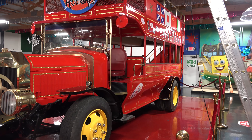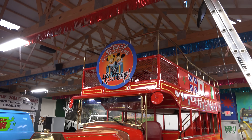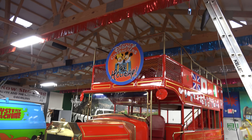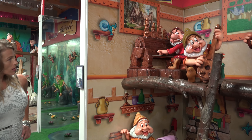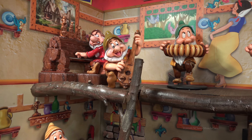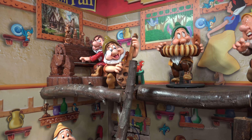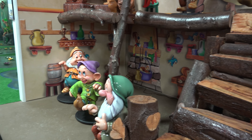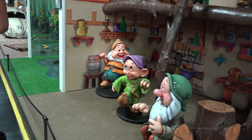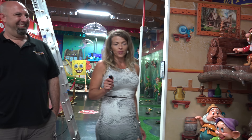So do you know the seven dwarfs' names? I know Dopey, Sneezy, Grumpy, Sleepy... I think we might be making some of these up. Grumpy, Sleepy, Dopey... we're going to go study and we'll be back.